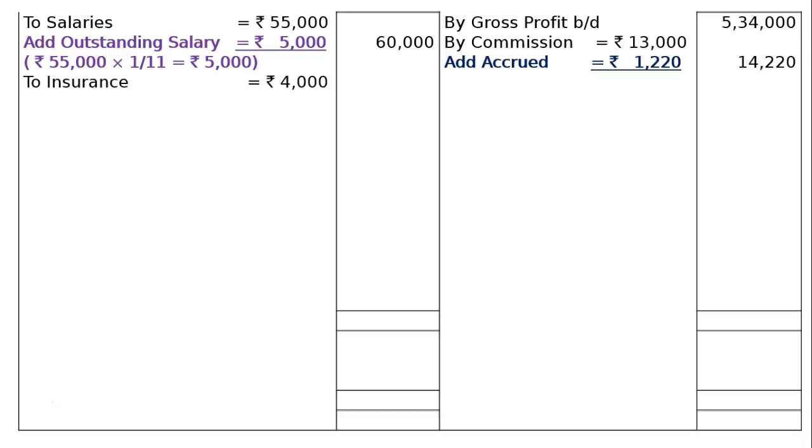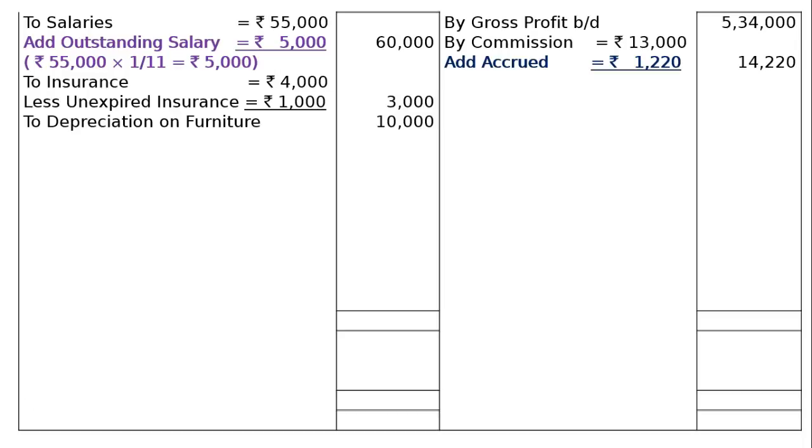The next item is Rs. 4,000, less unexpired insurance Rs. 1,000, giving a final column figure of Rs. 3,000. Next is depreciation on furniture: 10% of Rs. 1,00,000 equals Rs. 10,000. This 10% rate is specified in adjustment number 7 — furniture is to be depreciated at 10%.